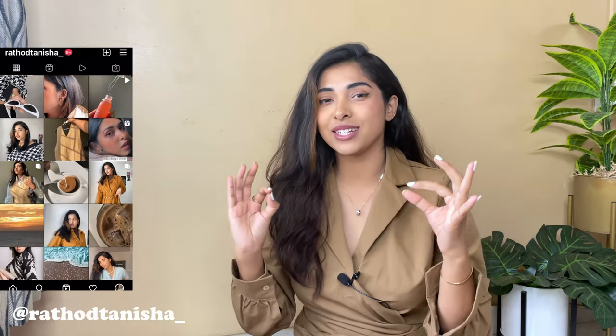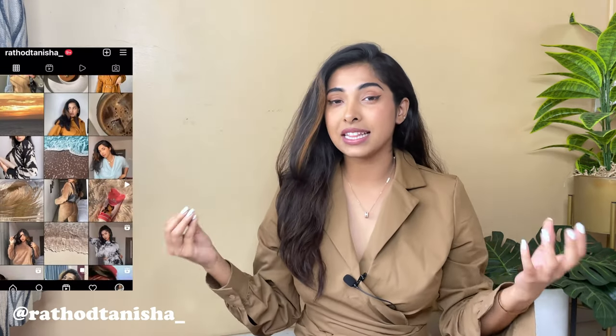What's up my loves, welcome or welcome back to the channel — this is Tanisha, in case you're watching for the very first time. You can also check me out on Instagram at rathortanesha underscore. If you find this video informative and it helps you out, definitely do not go without liking, sharing, and subscribing. Since it is 2023, we are going to upgrade ourselves into an even classier, prettier version of ourselves.